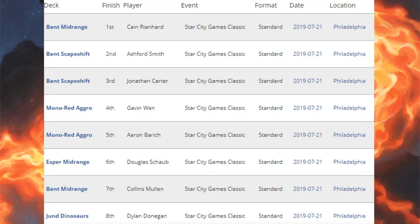Now let's wrap up Standard by looking at the Star City Games Standard Classic — a smaller standard-only event. The top eight: first place Bant Midrange, which also came in seventh; second and third place Bant Scapeshift; fourth and fifth place Mono Red Aggro; sixth place Esper Midrange (essentially the same as Esper Tempo/Hero); and eighth place Jund Dinosaurs.